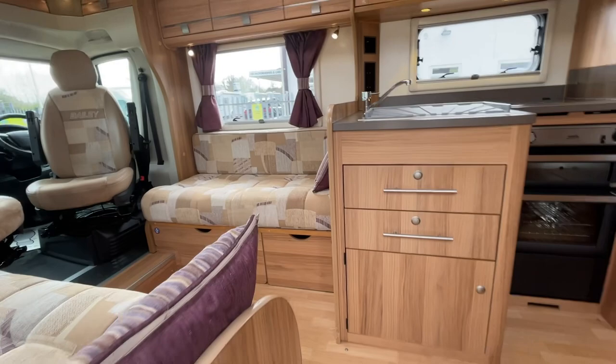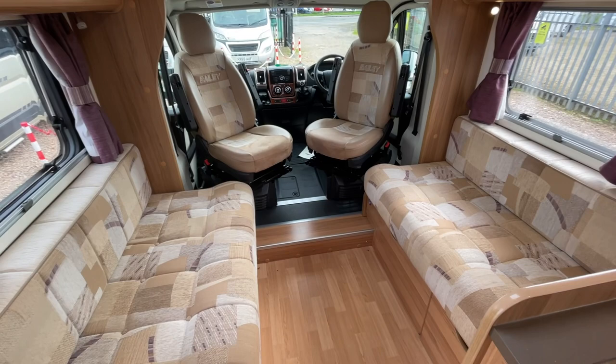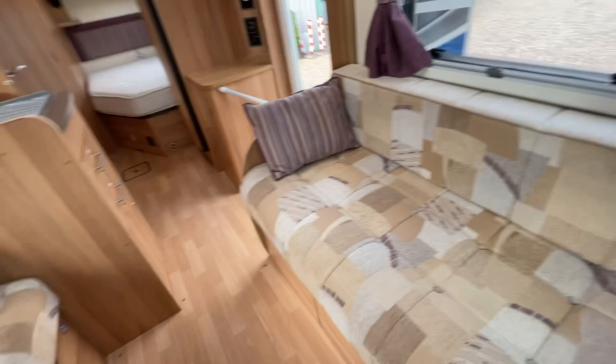Let's take a wander inside. Immediately when we go in, we're greeted by this very large front lounge area utilizing your captain seats. You can comfortably get up to six people around this area whether you're just relaxing, entertaining guests, or eating — get the table set up and chill out, or get your TV out and watch a bit of TV.